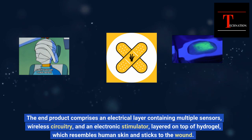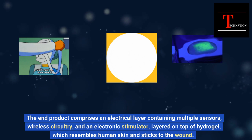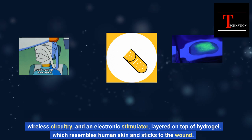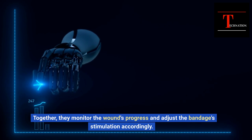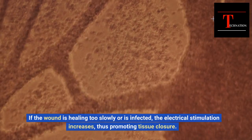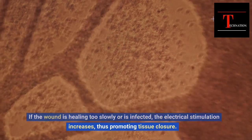The end product comprises an electrical layer containing multiple sensors, wireless circuitry, and an electronic stimulator, layered on top of hydrogel, which resembles human skin and sticks to the wound. Together, they monitor the wound's progress and adjust the bandage's stimulation accordingly. If the wound is healing too slowly or is infected, the electrical stimulation increases, thus promoting tissue closure.